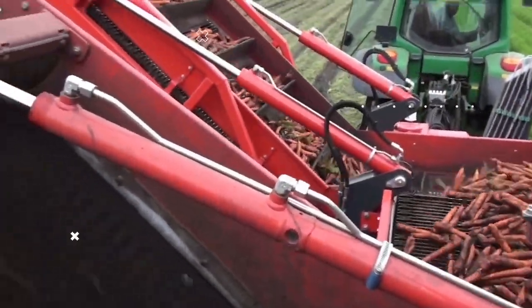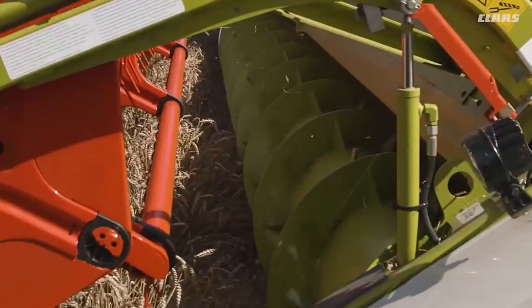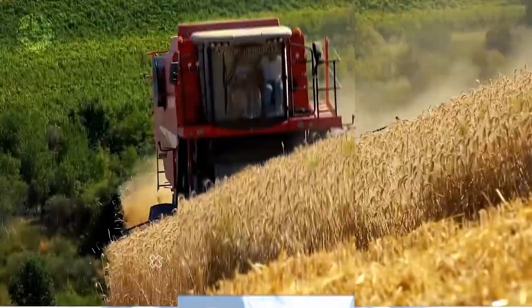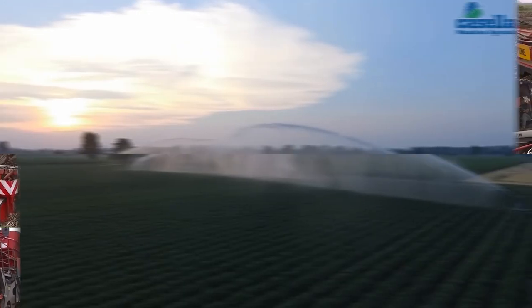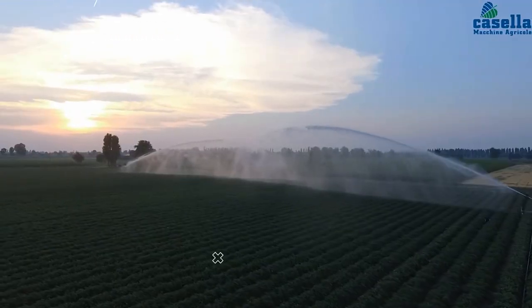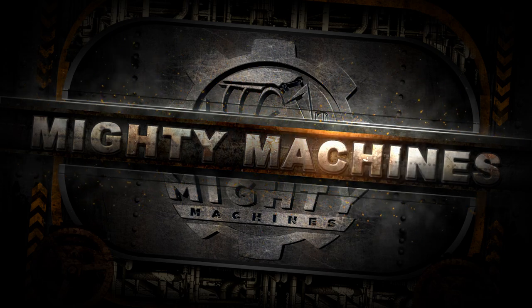The agricultural sector is a billion-dollar industry that supplies to every single person on Earth. In other words, the products it can offer are beyond in demand. In today's Mighty Machines video, we will look at 7 of the most productive and effective farming machines. Watch until the end to see one that works with farm irrigations.